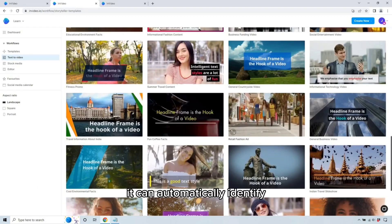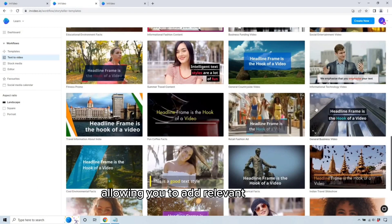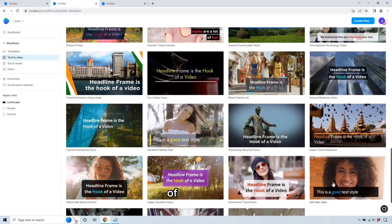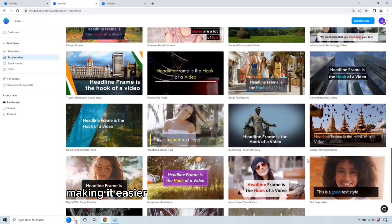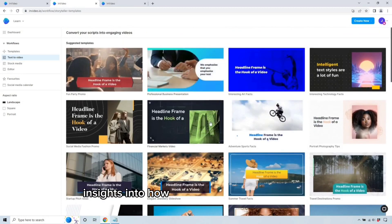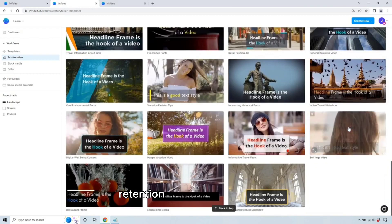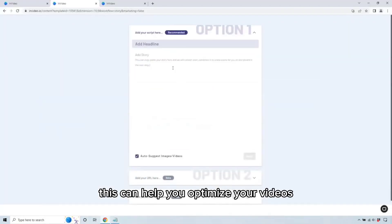It can automatically identify the content of your videos and images, allowing you to add relevant captions, titles, and descriptions automatically. The AI in this tool can help you automate the process of trimming, resizing, and cropping your videos, making it easier to create videos that are optimized for different platforms and devices. It is also able to provide insights into how your videos are performing, including information about engagement, retention, and conversion rates. This can help you optimize your videos for better results.